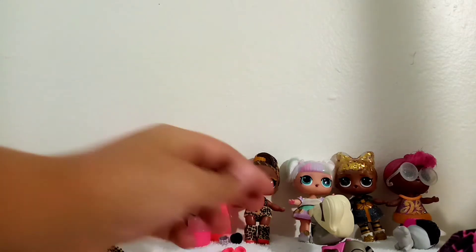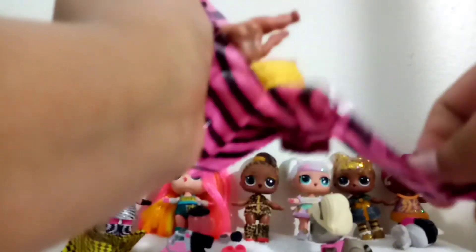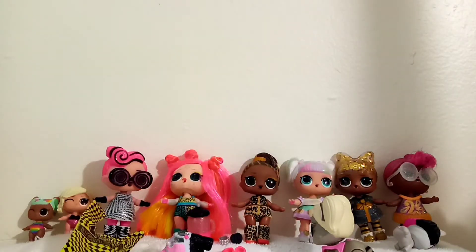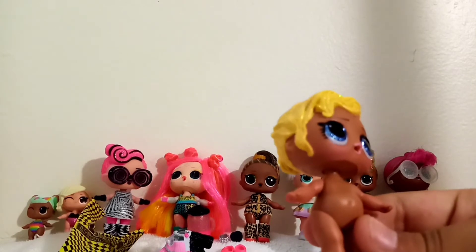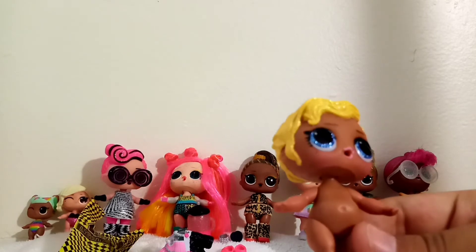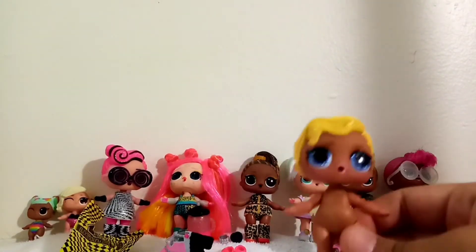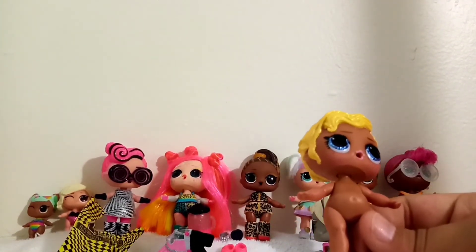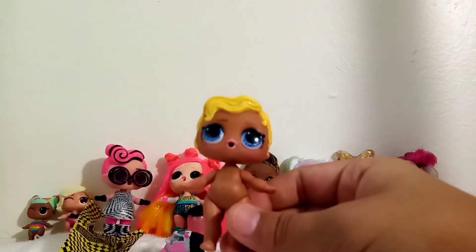It's time for the doll. Look at her — she is so cute! What do you guys think? Leave it in the comments if you really like and love her outfit. I think she is so cute. Her name is Gala Cutie!